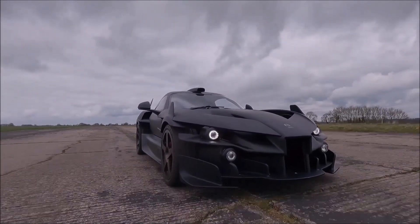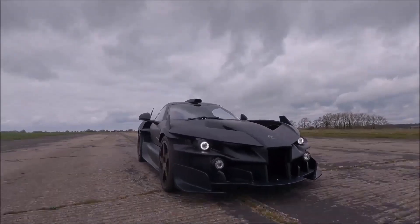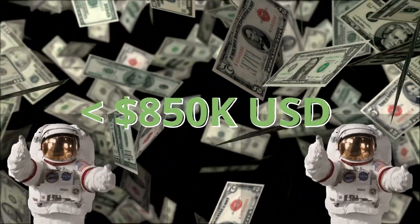There is no word yet on its availability, but the company did mention that it would be priced under $850,000 USD.